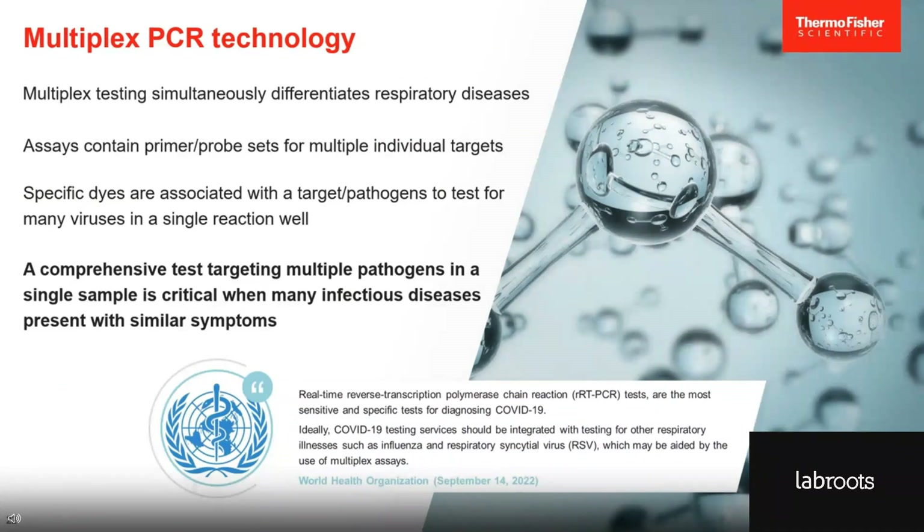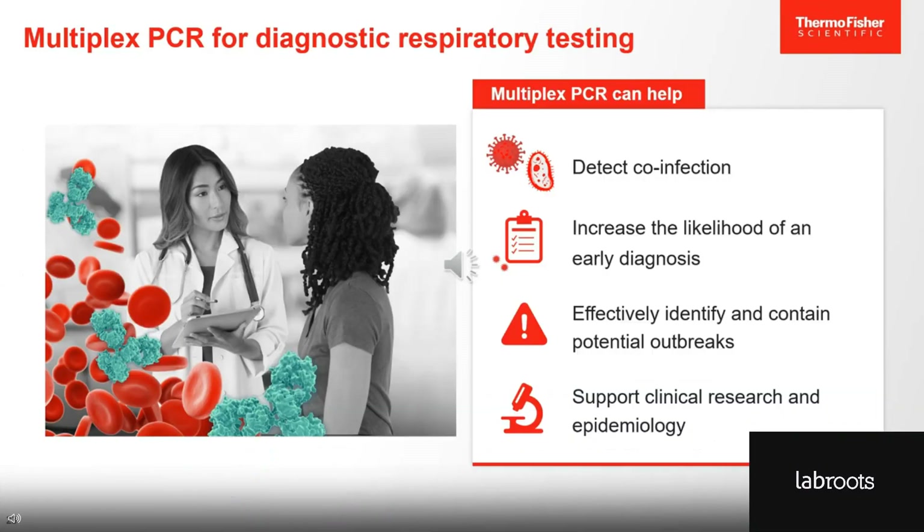We see the importance of accurately diagnosing and differentiating between these viral pathogens, but running multiple tests on each patient can be difficult and time-consuming. Multiplex PCR technology simultaneously differentiates respiratory diseases using primer and probe sets that cover multiple targets. Combining specific dyes associated with each virus in a single reaction well makes distinguishing infections much easier and can help physicians choose the appropriate treatments. Multiplex testing is critical when many infectious disease patients present with similar symptoms. The COVID-19 pandemic stressed the importance of making effective molecular diagnostics accessible, and the global health response prioritized the implementation of PCR systems which can now be used to address an array of infectious diseases. Multiplex PCR can help detect co-infections, increase the likelihood of an early diagnosis, effectively identify and contain potential outbreaks, and support clinical research and epidemiology.